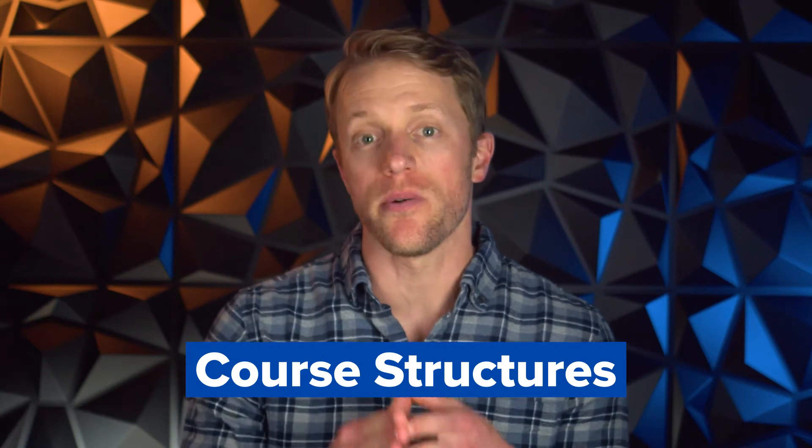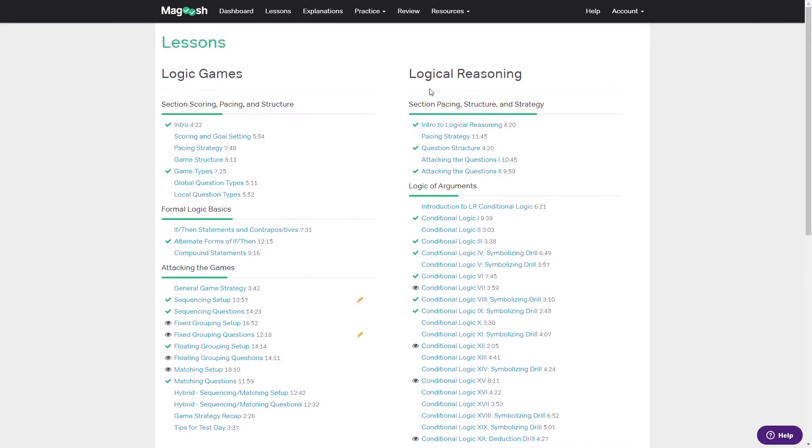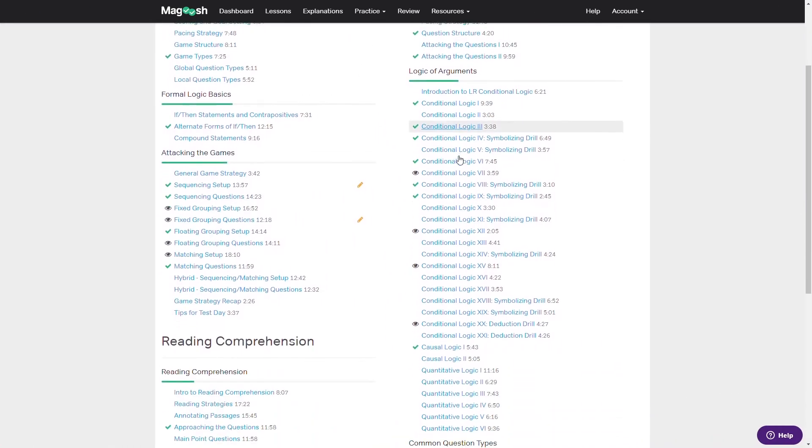With pricing out of the way, let's cover how each LSAT program generally works. The courses from both Magoosh and Princeton are very similar in terms of features and study materials. Both provide pre-recorded video lessons, live online classes, a structured study plan, practice problems, practice tests, and so on. From a high level, the packages look extremely similar. But there are some subtle and important differences, best explained by looking at where each course wins over the other.